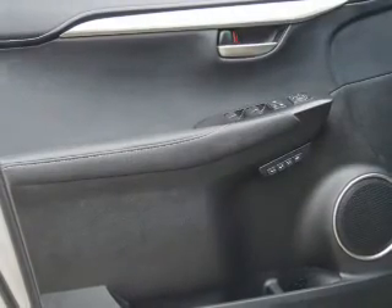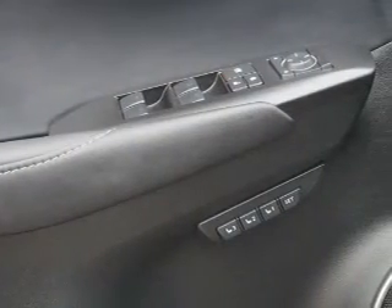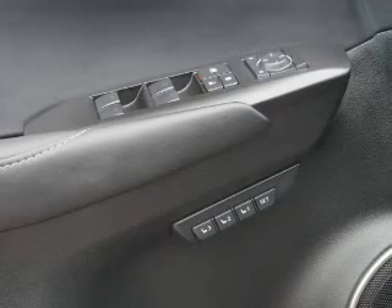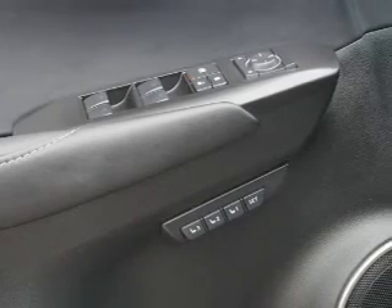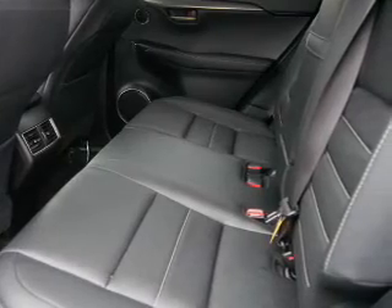Front ventilated disc brakes. Inside you'll find Bluetooth connectivity, digital radio, Sirius XM satellite radio, an auxiliary input, steering wheel controls, push-button start, automatic climate control, a backup camera, curtain head airbags, and front airbags.